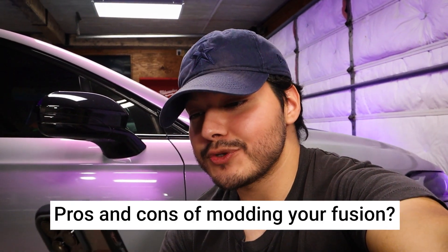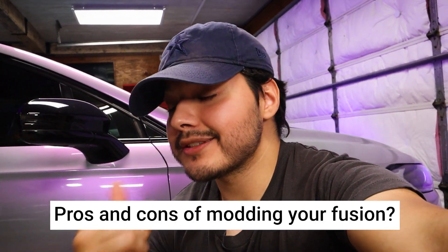Pros and cons of modding your Fusion: Pros — it's a lot of fun, you get to enjoy your car more, you get more familiar with it, and there's a real sense of pride that comes from actually working on your car. It becomes more unique and you can enjoy the driving experience a lot more. Cons — depending on what you do, you can take away some of the practicality of the car, though it usually takes pretty in-depth mods to get to that point. And, of course, most mods cost money — but it makes the car so much more fun.